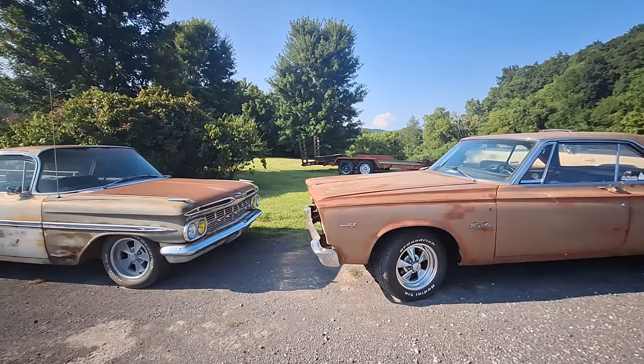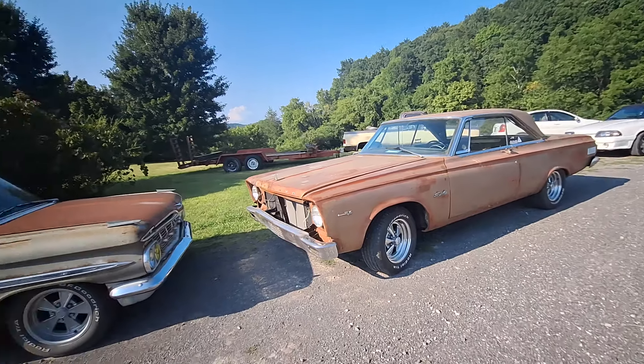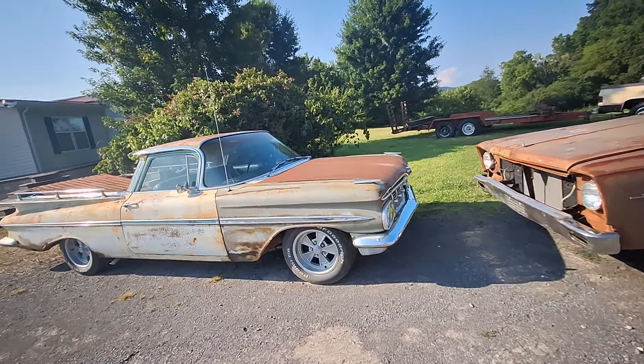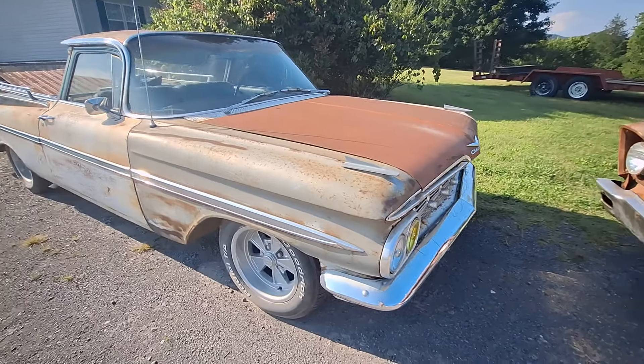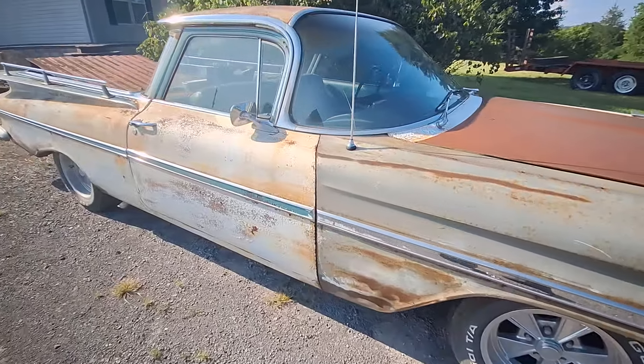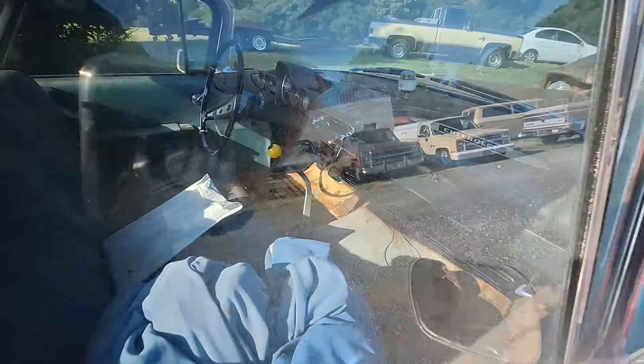I thank you for watching the video. You're watching Primered Is Best, my name is Jimmy. And this is Tim's '59 El Camino — I'll walk around it real quick. I've showed this El Camino lots of times. This belongs to Tim. It's got AC and a 4-speed.